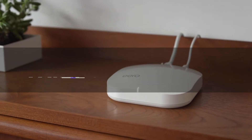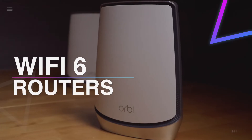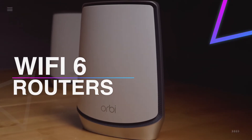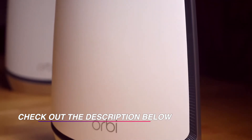Hello guys, welcome back to our channel. In this video we've listed the top six best Wi-Fi routers in 2021 to help you find the right one for your needs and budget. So let's get started.